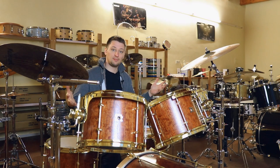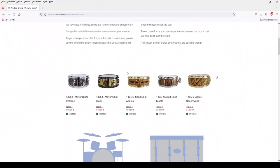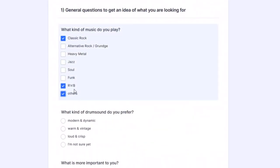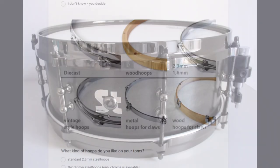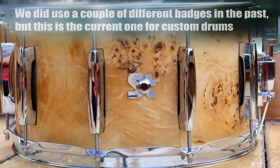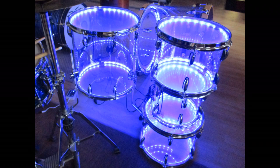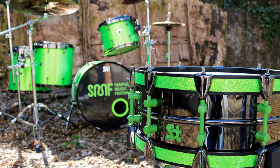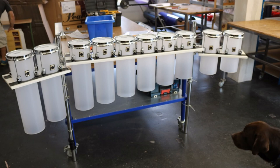Our second department is building custom drums. On our website we have convenient forms you can fill out to get your personal offer. Let us know what style of music and look you like for your drum and we will create a personal offer for you. These custom drums will most likely have this badge on them. We also use this badge when we build drums for our showroom — for example to test a new product or for webshop pictures. These drums are high quality instruments but sold with a bit of a discount compared to bespoke custom drums.